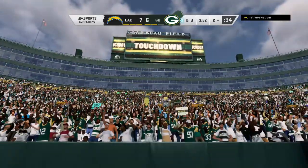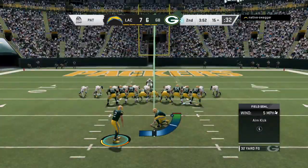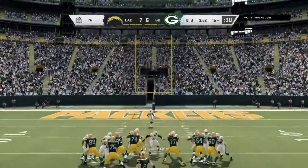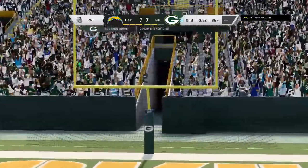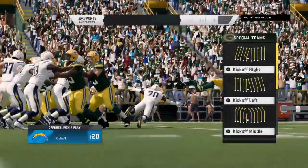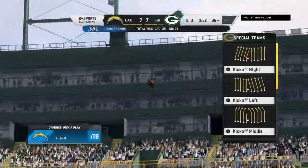There was no going through the progressions on that touchdown pass. Nor was it necessary — his receiver won that route early. No reason to wait. Go ahead and put it on him and score a touchdown. Crosby connects on the extra point and we are tied at 7.